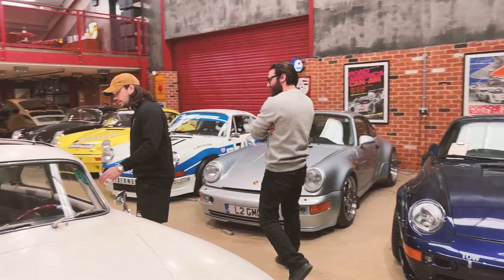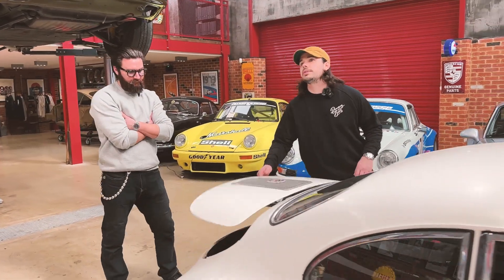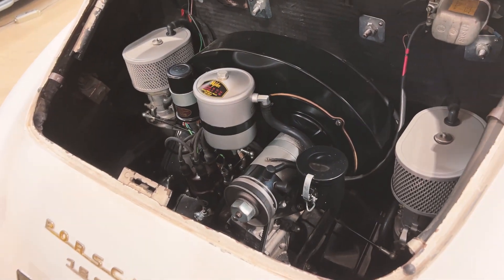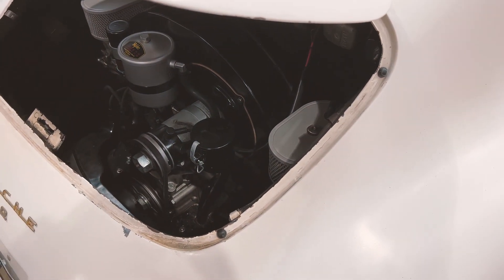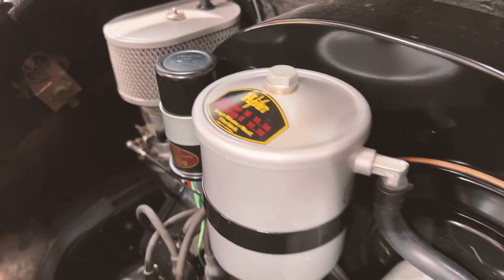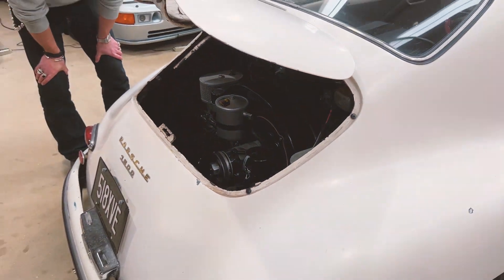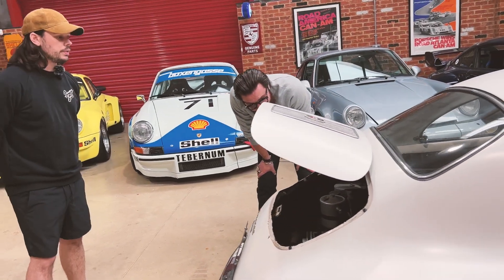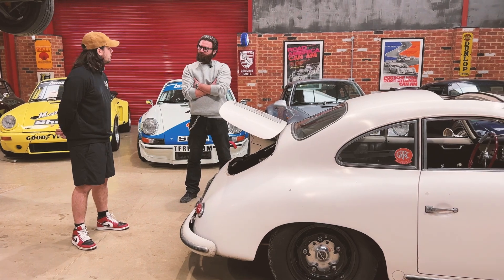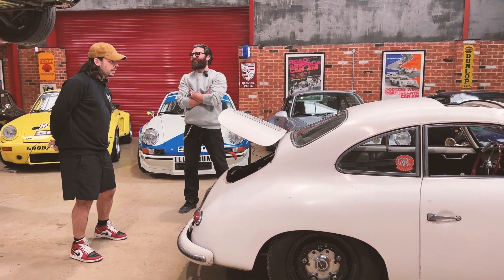The engine is a rebuilt original 356 motor — it came with a non-matching-numbers engine, so this is a late 356 motor that was rebuilt and slightly hot-rodded. It's a 1680cc with an 85mm big-bore kit and twin Webers, plus an external oil filter.